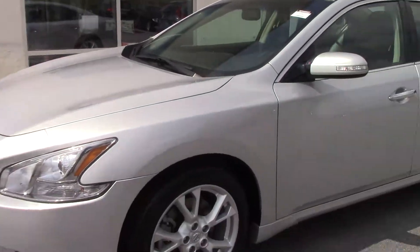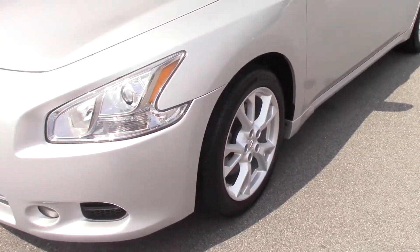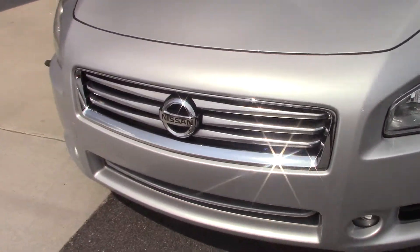Hello, I'm Joel Scott. This is a 2013 Nissan Maxima SV trim level.